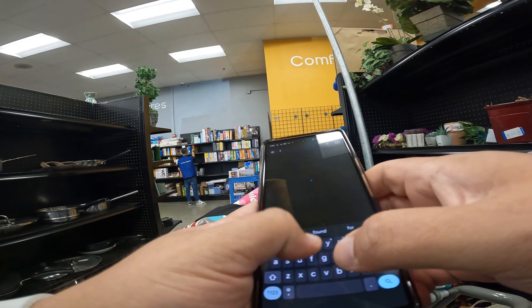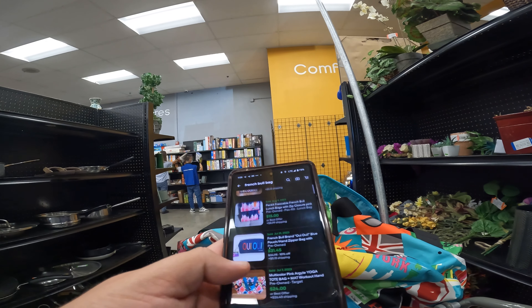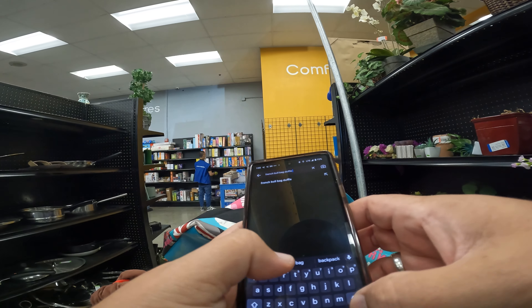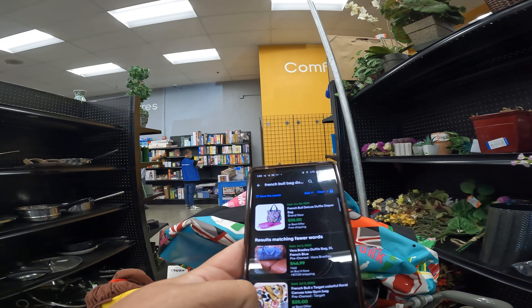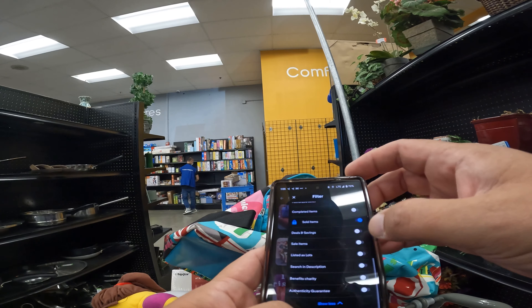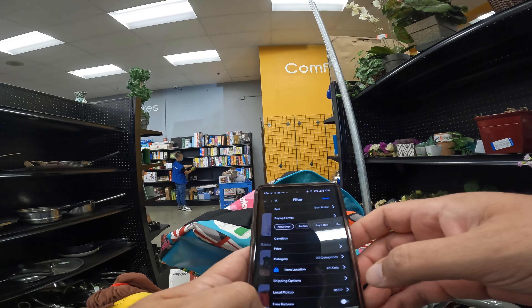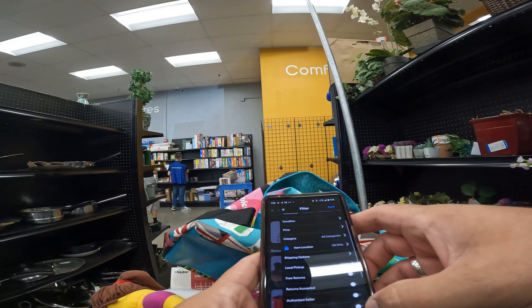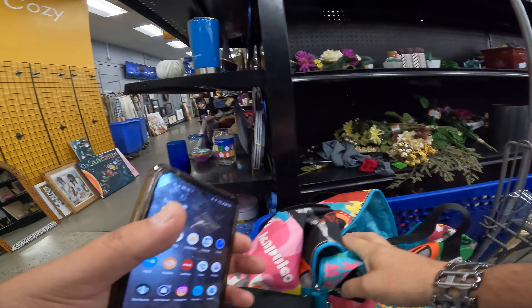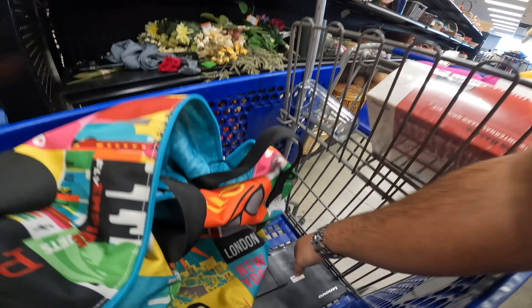The Goodwill employees are restocking over there — that is a good aisle to look for hidden gems. I've found some great stuff in plain brown boxes; you just have to open them up. I'm scoping out this French Bull bag again, double-checking the value. It appears to be about 40 to 50 dollars — really cool bag, my wife liked it too. But I don't think it's a keeper since I have plenty of bags already.